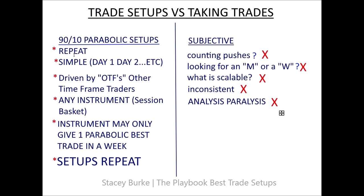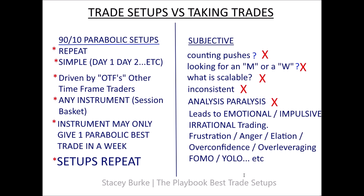How is counting pushes and finding M's and W's scalable? How does it rinse and repeat? We could have 20 traders in a room and they'll all count different levels and different pushes and find M's and W's all over the place — how is that consistent? How do you grow a trading business with that? Where do you put size? That creates analysis paralysis, which leads to emotional, impulsive, irrational behavior — revenge trading, tilt — all those things that can cause self-destruction, frustration, overconfidence, over-leveraging, FOMO.